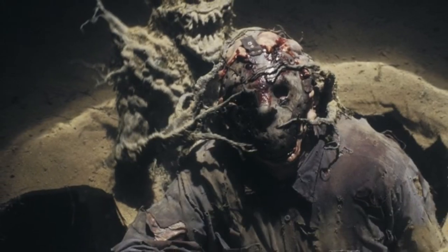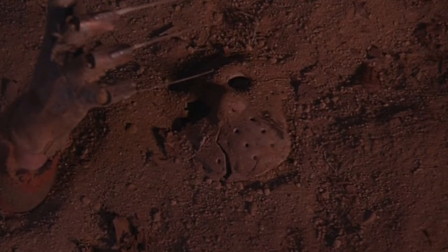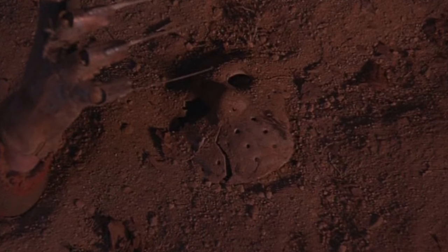While Jason is dragged down to Hell by the demons, the mask gets left behind and it's all cracked, battered, and covered with dirt at this point. And as we all know, this is when Freddy comes up to take it.